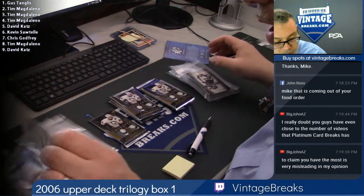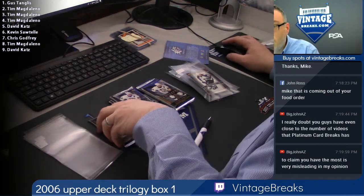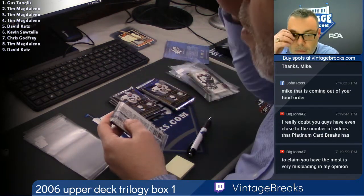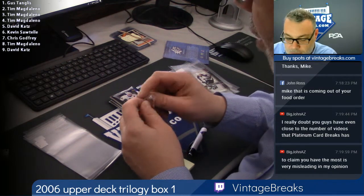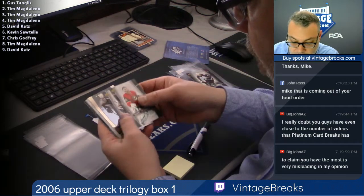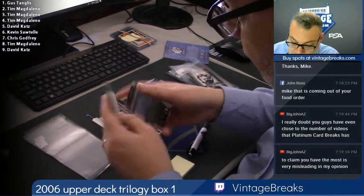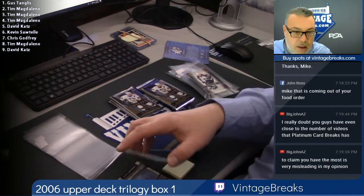We're one of the leaders in terms of breaks online. How about we have more vintage breaks than anybody online — that's what I meant to say. Spot three: Manny Fernandez, Dwayne Roloson, Miikka Kiprusoff, Dominik Hasek. That's spot three.